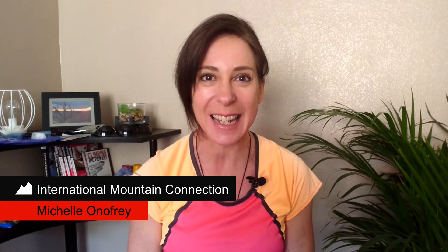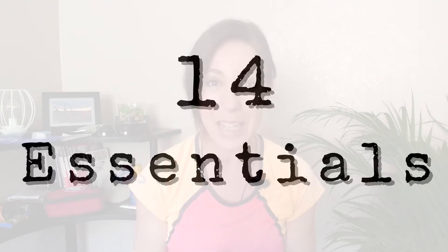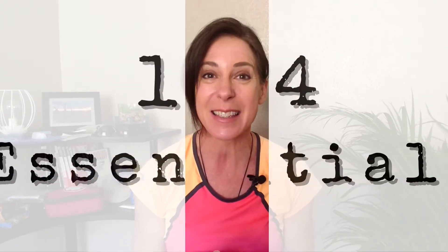Hi, I'm Michelle Onifre with International Mountain Connection, and today we're talking about what to bring in your backpack for a hike. When I'm talking about a hike, I'm talking about a day hike, which means you leave in the morning and hopefully you come home before the sun goes down. There are actually 14 different essentials that you should have in your backpack, so I'm going to divide this into two videos.